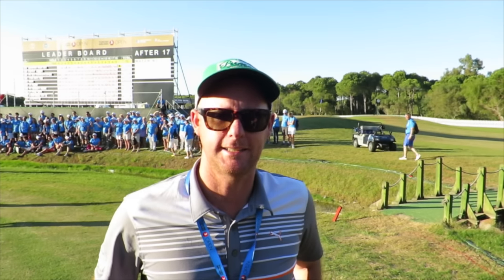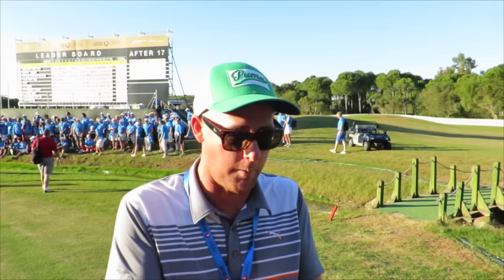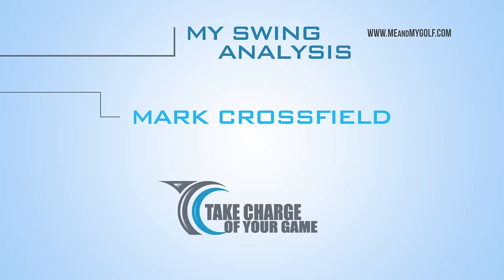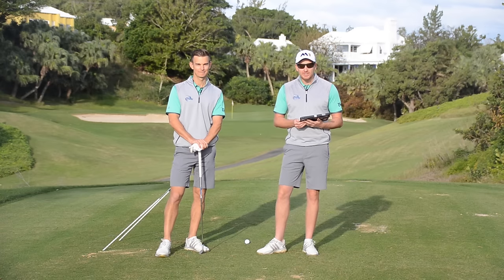Hi guys, Mark Crossfield here. This is My Swing Analysis by Me and My Golf. Piers and Andy are going to get stuck into my swing and help me with my backswing. It's time for My Swing Analysis.